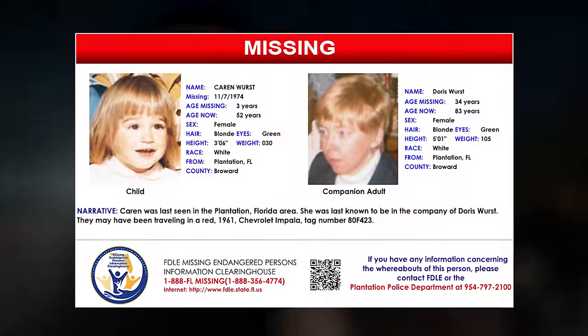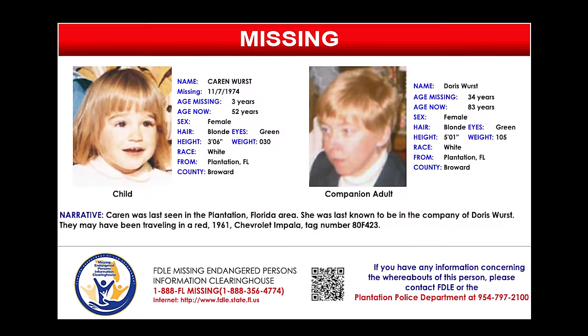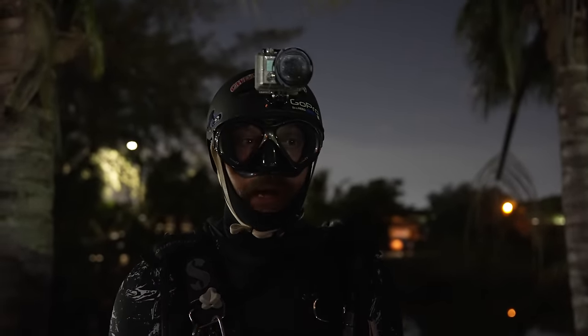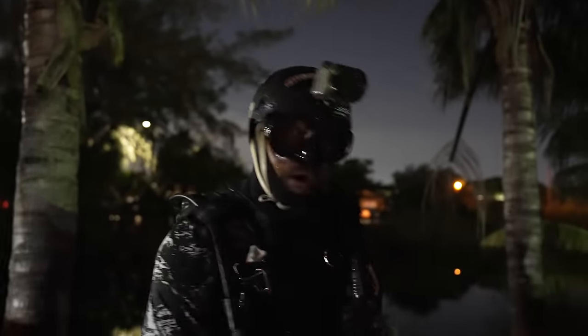One of the cases we're covering is Doris Wurst and Karen Wurst, missing in 1974, and a red 1961 Chevrolet Impala. This is an old-school car — old-school, boxy, upside-down, silted in. Could be a dump, could be pre-guardrail.